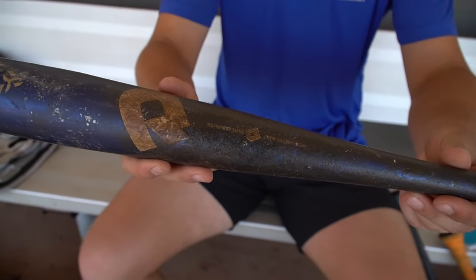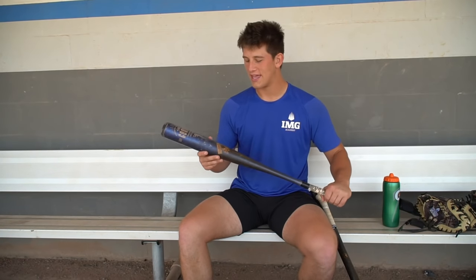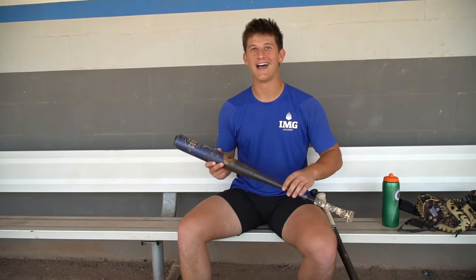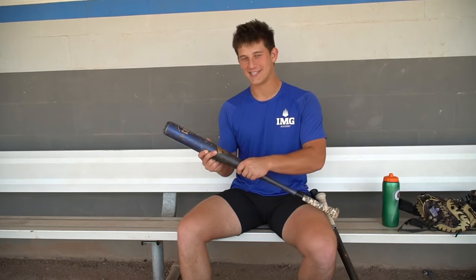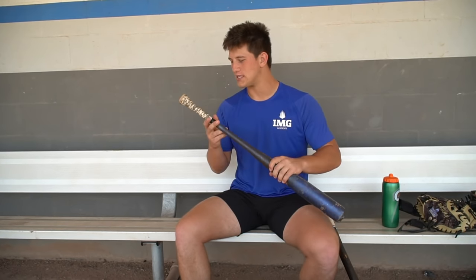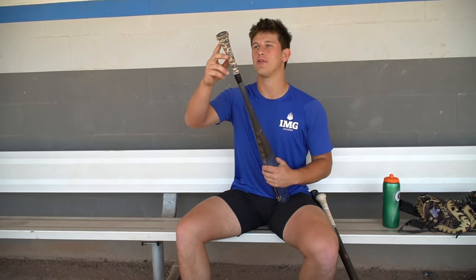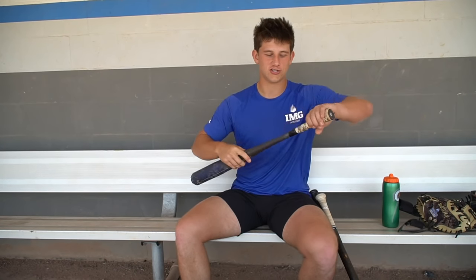Next we got the bats. Got my metal bat since we're in high school — this is the Goods one piece, like 2021 or something. Got to bring the pine tar nice and high for looks — it's not even sticky anymore but looks pretty cool. The grip is a tennis grip, very comfortable. I like to do the tapered knob, make sure it's nice and short — looks pretty cool.